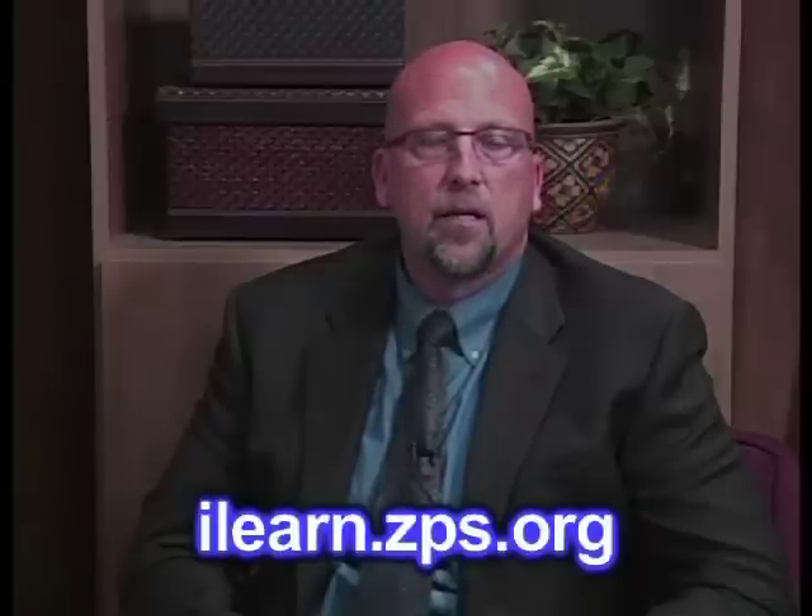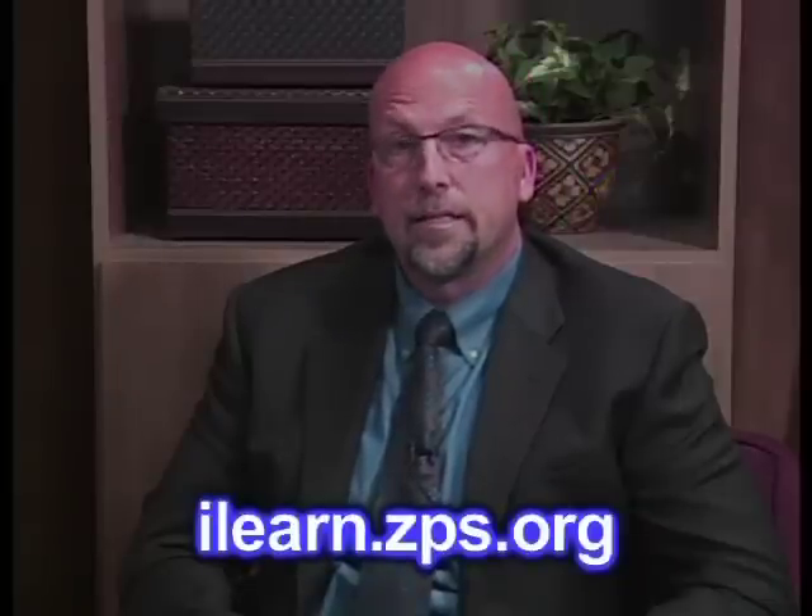Tony, thank you for being here and for the conversation. It's an exciting time in Zeeland Public Schools with our iPad rollout and technology in the hands of all our students in the digital age of the 21st century. On behalf of Tony, this is Dave Berry saying thank you for your time. Stay tuned for more videos in our series, iPad rollout for Zeeland students. For more information about the iPad, go to ilearn.zps.org.